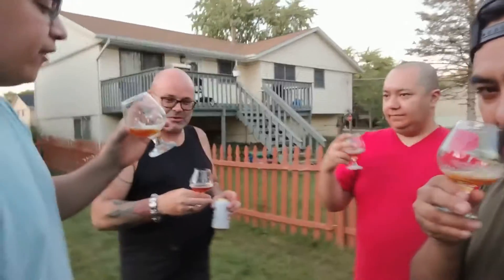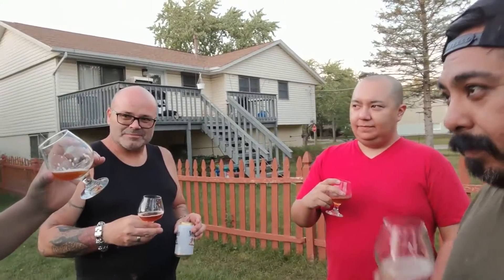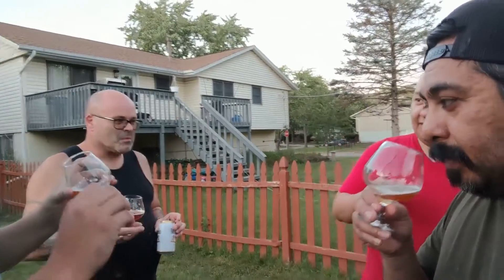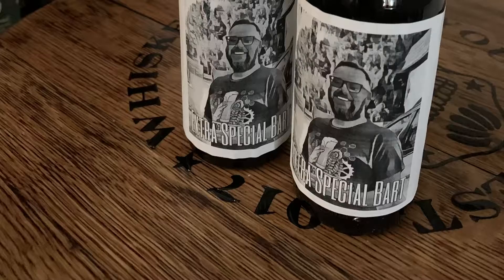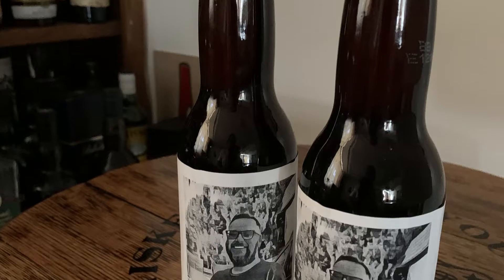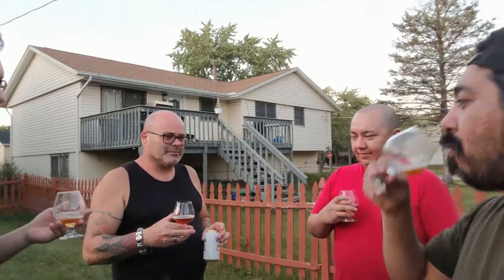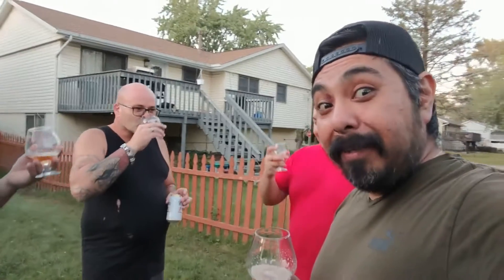If you're going to pair this with food, I'd say a medium-rare steak with just a light sea salt — perfect. Maybe shrimp too. It's good, but again it's one of those where one or two is plenty. At 5.4%, it's very good.